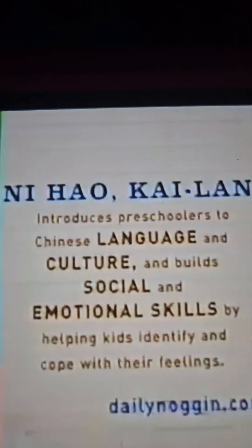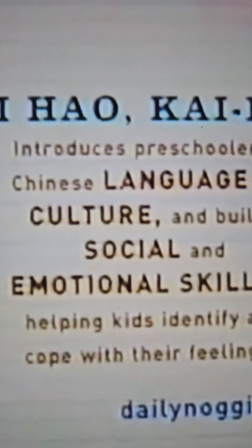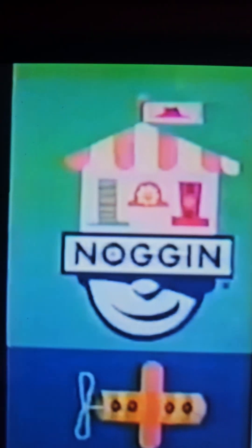Ni Hao Kai-Lan introduces preschoolers to Chinese language and culture and builds social and emotional skills by helping kids identify and cope with their feelings.